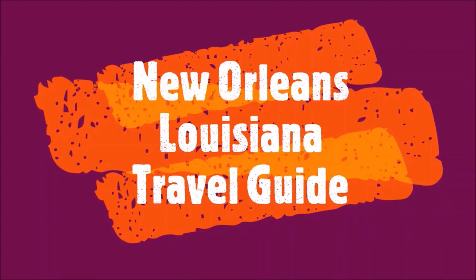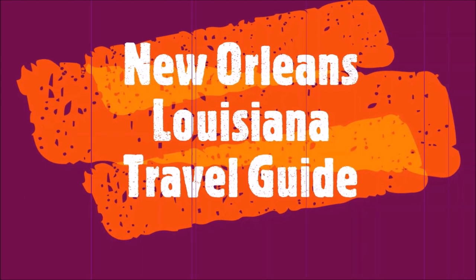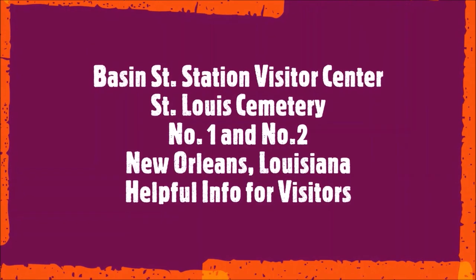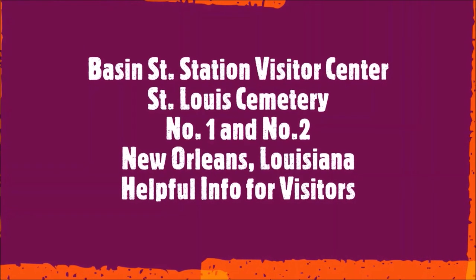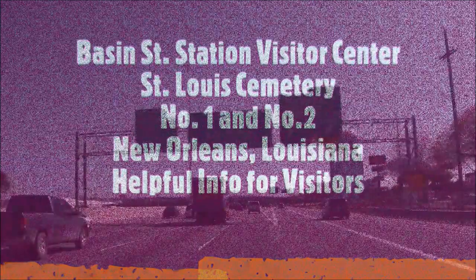Welcome to HIPFIG. If you're a travel enthusiast, join our community by subscribing to this channel. This is the New Orleans, Louisiana travel guide series. This episode is the Bazin Street Visitor Center and St. Louis Cemeteries 1 and 2 in New Orleans travel guide.